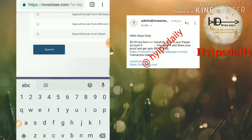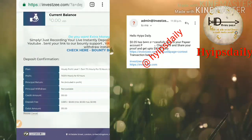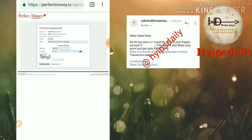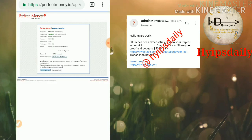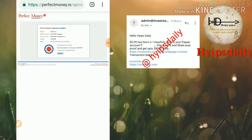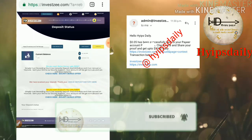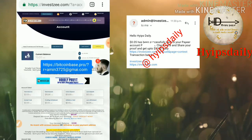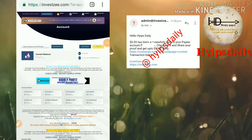Here I just try to invest $10 from my Perfect Money wallet. I enter the amount, then click Spend, confirm the process, and click Make a Payment. After confirmation, you can see my account balance has changed to $10. You can clearly see it in my account dashboard — my total deposit is $10.